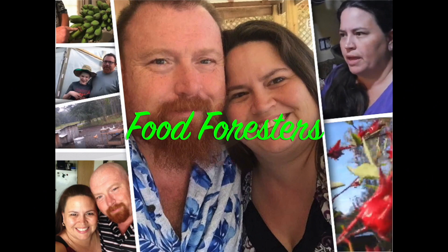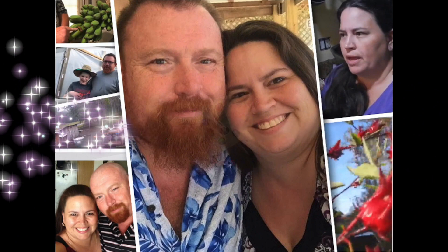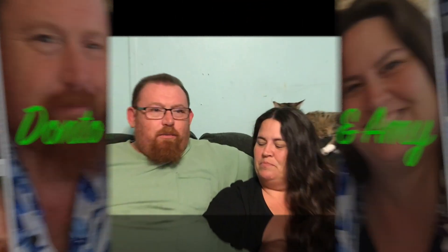Hi Foresters. I'm Donto and this is Amy. Hi guys. We're the Food Foresters and we have been asked to participate in an open tag for five seeds that we are excited to grow this season. It was started by Wright Farms and Practical Modern Homestead are the ones that did the open tag.